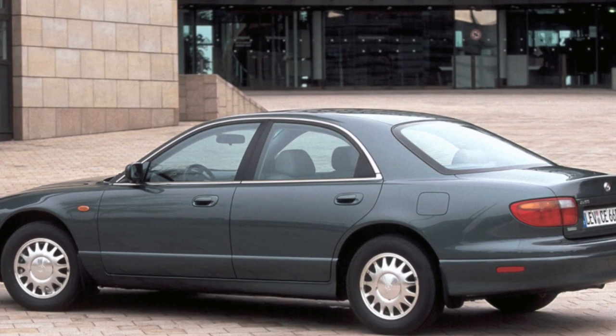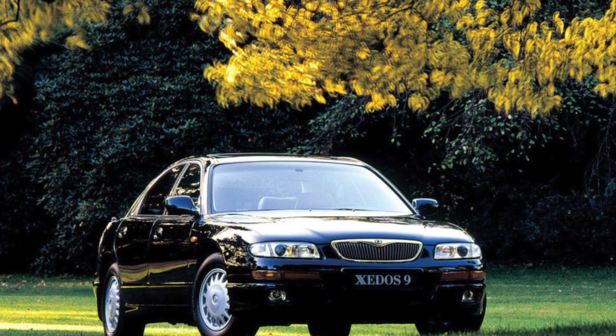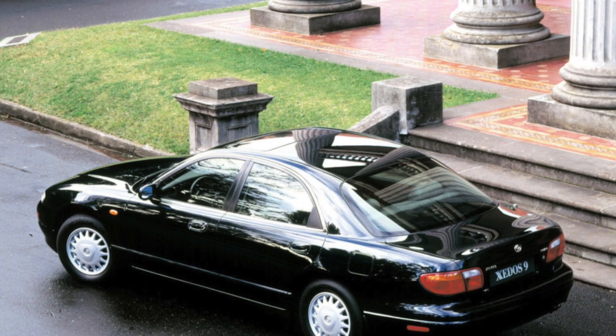Front airbags are included as standard, and in post-facelift versions, side airbags as well. Active safety is also good: the car is equipped as standard with ABS, TSR, traction control, and EBD brake force distribution.